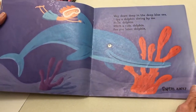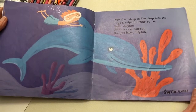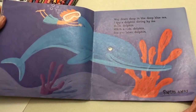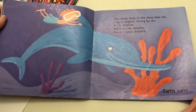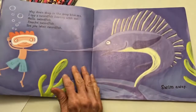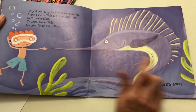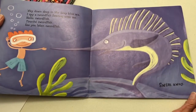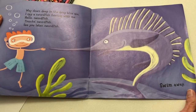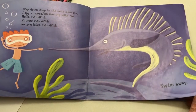Way down deep in the deep blue sea, I spy a dolphin swimming by me. Hello dolphin. Hitch a ride dolphin. See you later dolphin. Swim away. Way down deep in the deep blue sea, I spy a swordfish fencing with me. Hello swordfish. Touché swordfish. See you later swordfish. Swim away.